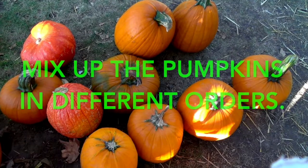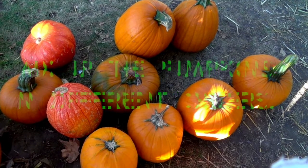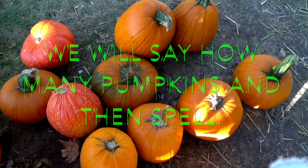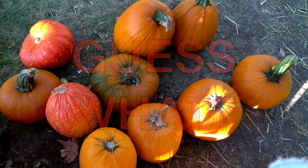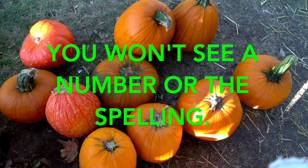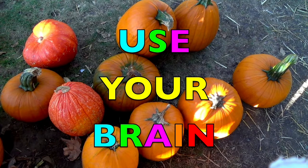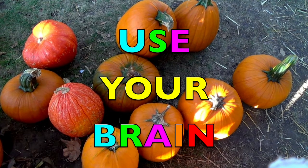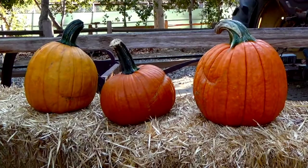Now I am going to mix up the pumpkins in different orders. We will say how many pumpkins and then spell. Guess what, boys and girls? You won't see a number or the spelling of the word. You have to use your brain. Using your brain keeps your brain healthy. Here we go.